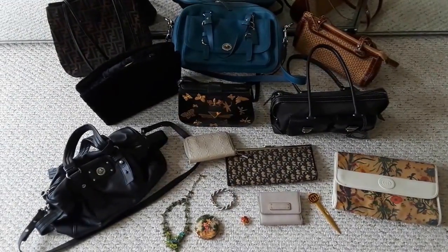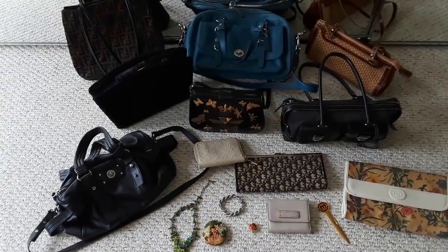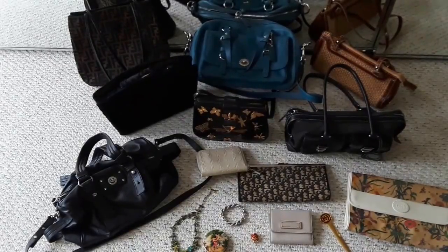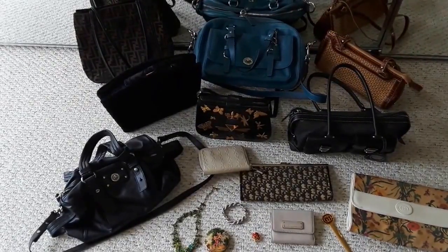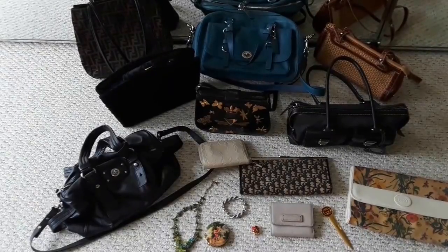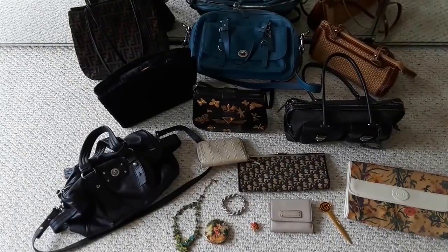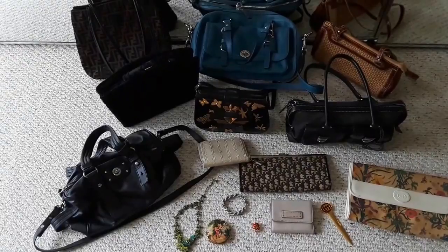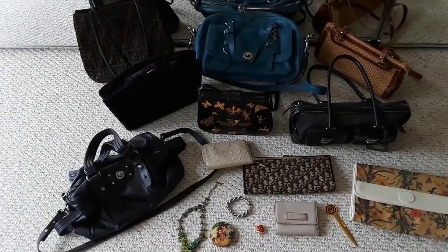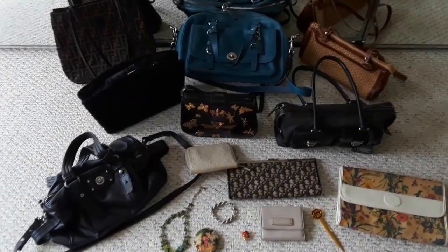I have some flea market finds here. I found three Guccis, one Salvatore Ferragamo, one Dior, three Marc by Marc Jacobs, a Coach, and a fake Fendi — but I'm going to do an art project and chop that up. I decided to do one video including some of the jewelry I found from the flea market, and I roughly spent about four hundred dollars on all of these.